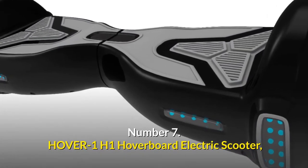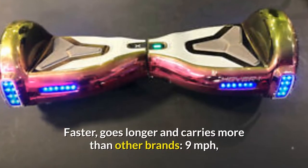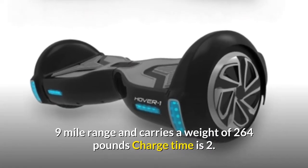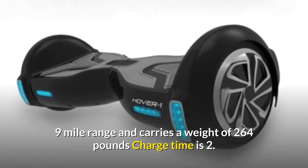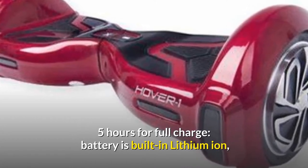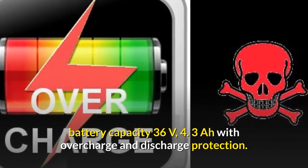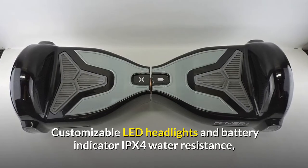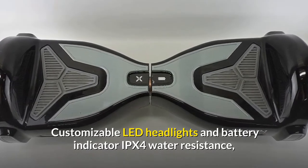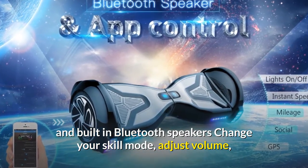Number 7: Hover One H1 hoverboard electric scooter — faster, goes longer, and carries more than other brands. 9 miles per hour, 9 mile range, and carries a weight of 264 pounds. Charge time is 2.5 hours for a full charge. Built-in lithium-ion battery capacity 36V 4.3A with overcharge and discharge protection. Customizable LED headlights, battery indicator, IPX4 water resistance, and built-in Bluetooth speakers.